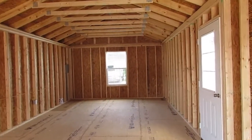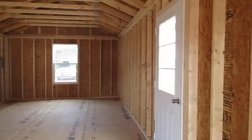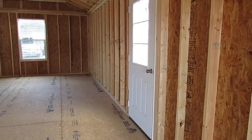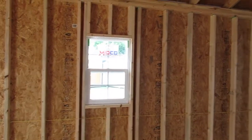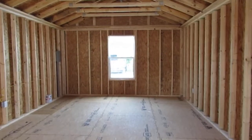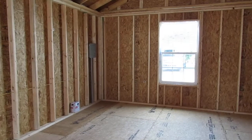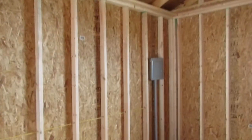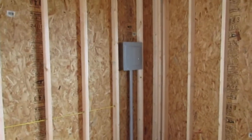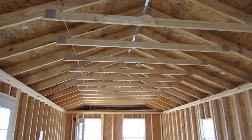Walking inside, you can see that 3x5 thermal pane window on the back side of the building, and there is that additional nine-light door. Over here is the 2x3 thermal pane. All the windows are screened so you can open them up and let the air come through. The basic electrical package does include four interior plugs, a 100-amp breaker box with two breakers, the wiring, and a light base with a light switch.